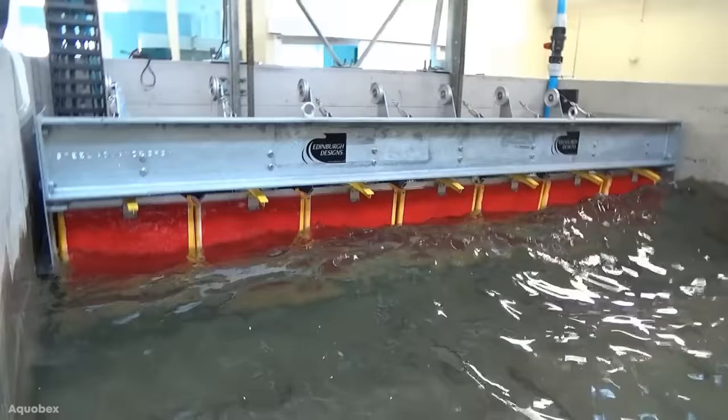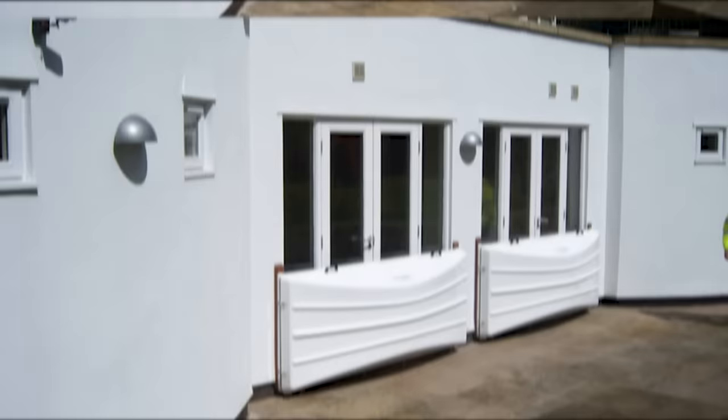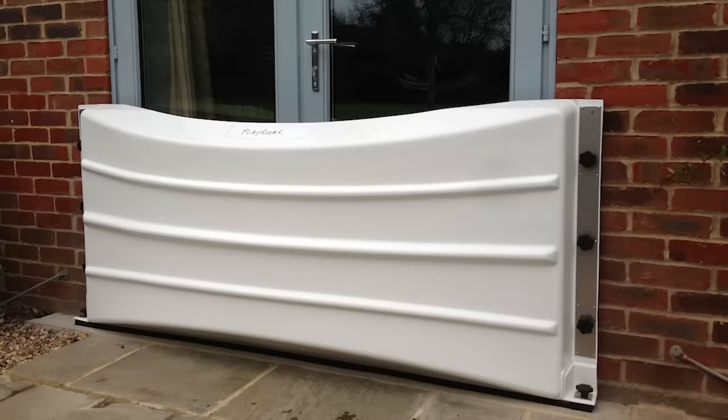Part of what makes the Aquapex Flood Guard so great is the size — it's pretty small, which also makes storage easy for when things dry out and it's safe to go outside again. It doesn't take too long to set up either, so if there isn't much warning before an impending storm, anyone with the Aquapex Flood Guard will still have a fighting chance.